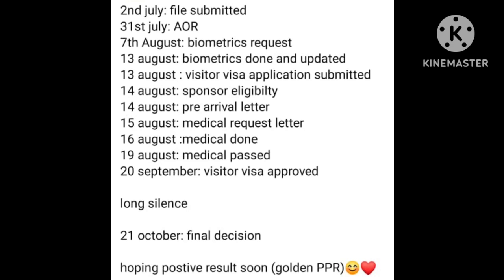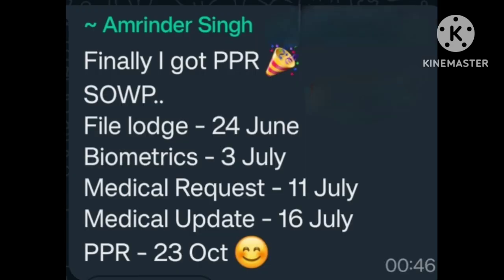Golden PPR — many many congratulations. Next one: File lodged 5 June. Biometric 3 July. Medical request 11 July. Medical updated 16 July. PPR 23 October. Many many congratulations.